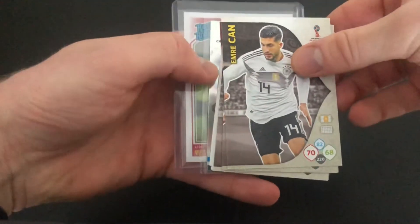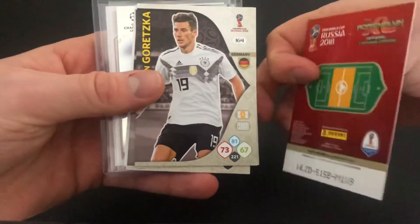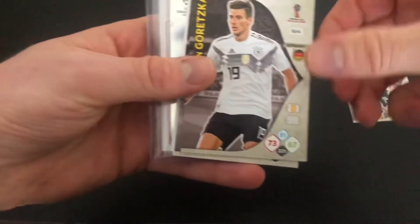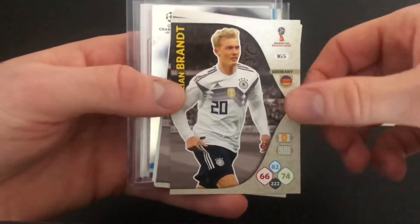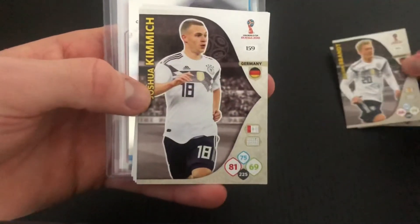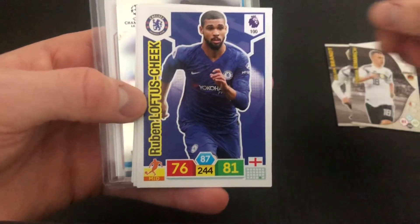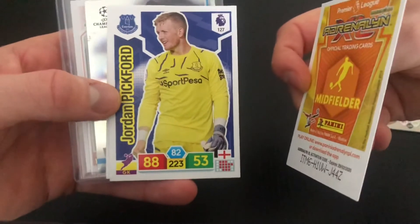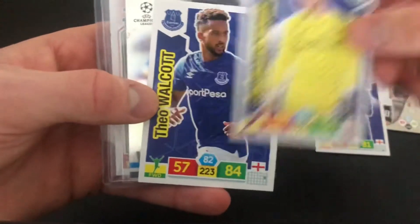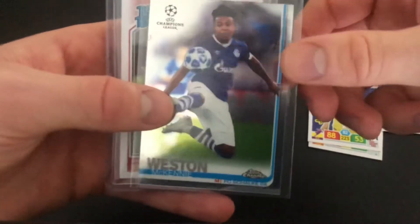First of all, here's Emery Chan, now with Dortmund. This is part of the Adrenaline set. We've got Gretzka from Bayern Munich, Brandt from Dortmund, and Joshua Kimmich — he's a good player for Bayern Munich. Loftus-Cheek, currently on loan at Fulham. Still the Adrenaline packs — Pickford and Theo Walcott.